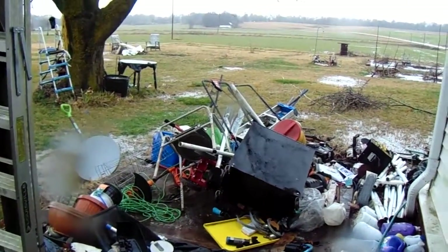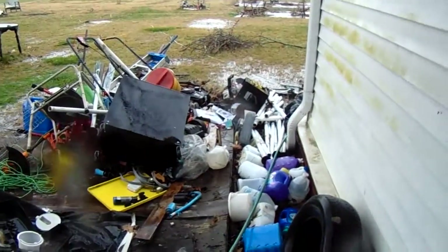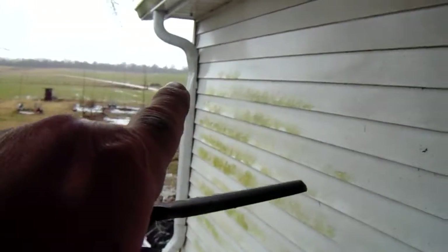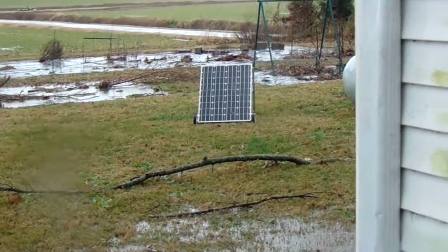It's December 31st, 2018, 11:45 AM. A small F1-28 came through here. I can see a dent on that gutter right there — the downspout too. The shed that was right here is up against the tree out front. You can see it in a previous video. But my solar panel is still there, thank goodness. Wow, it's amazing how this happened.